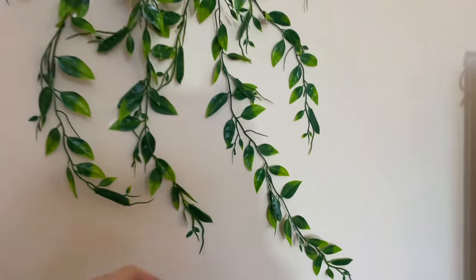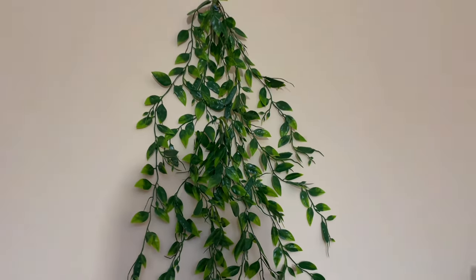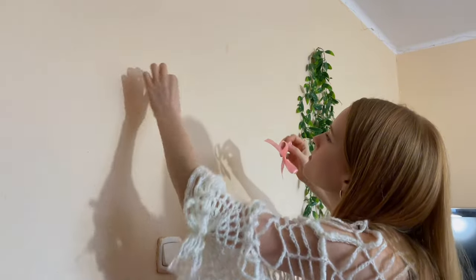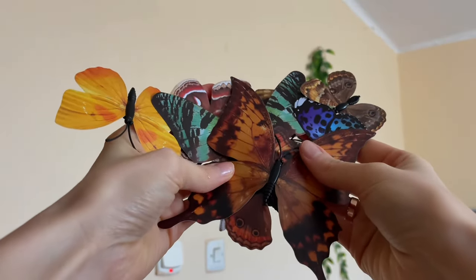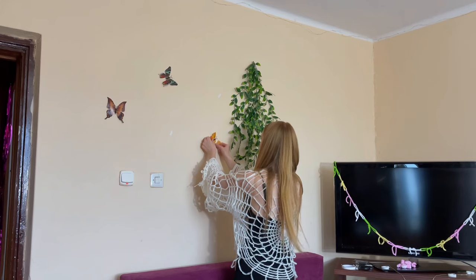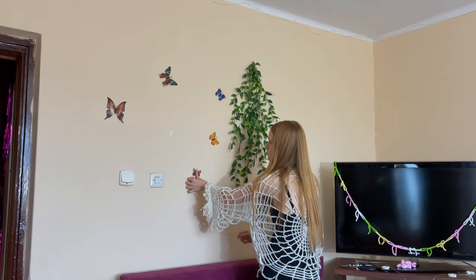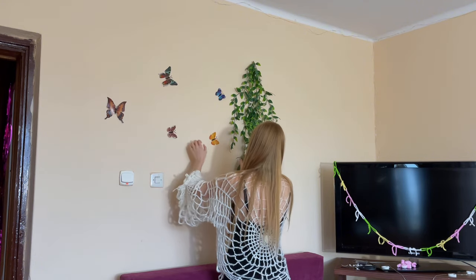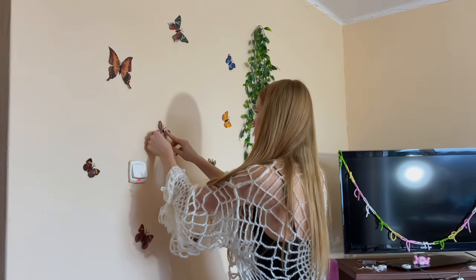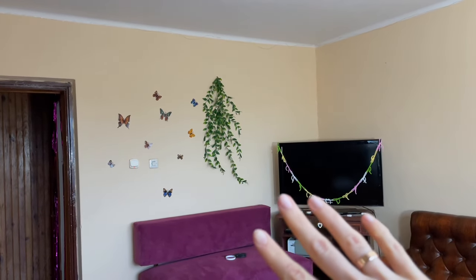Overall it looks very nice - I like it! Now I'm going to add the butterflies and then we'll move to the posters. Both plants are hanging here, desperately creating coziness. I'm going to put the butterflies on double tape too. It's hard to hang butterflies in a random order, and I had to re-glue them a few times, but this area is ready.